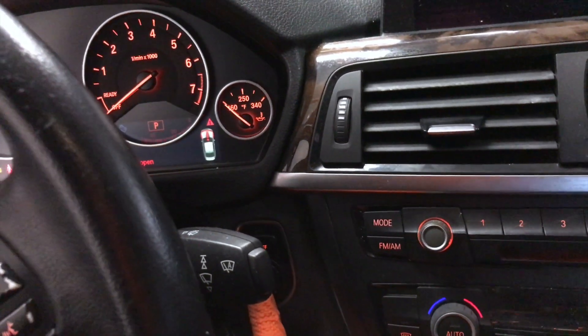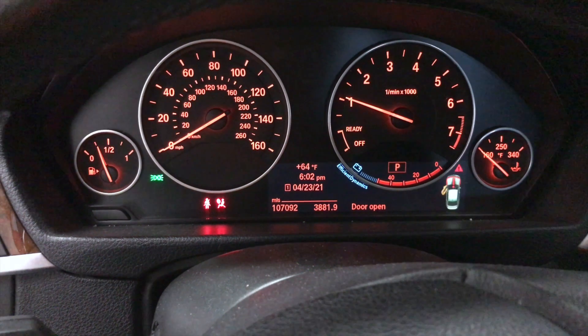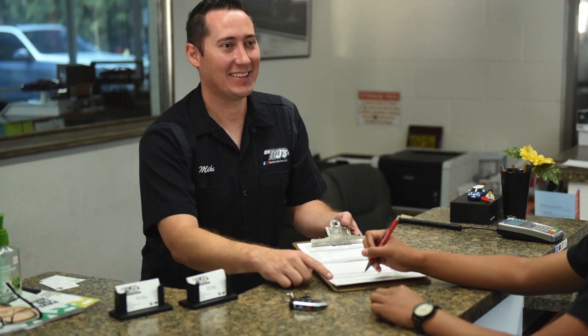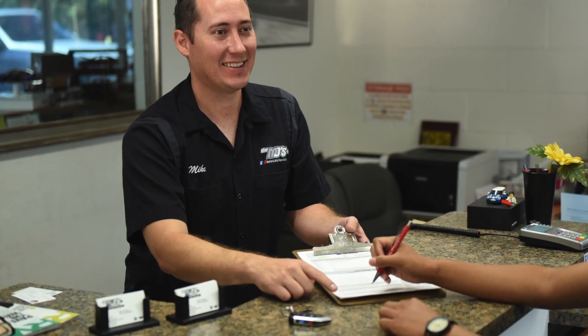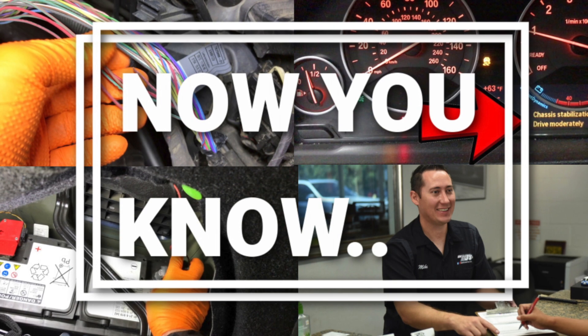After driving a number of times, it is safe to hand the car back to the customer. With peace of mind like that, you can bet this customer will be leaving with a smile on their face. We thank you for watching, and until next time, try not to get your wires crossed.